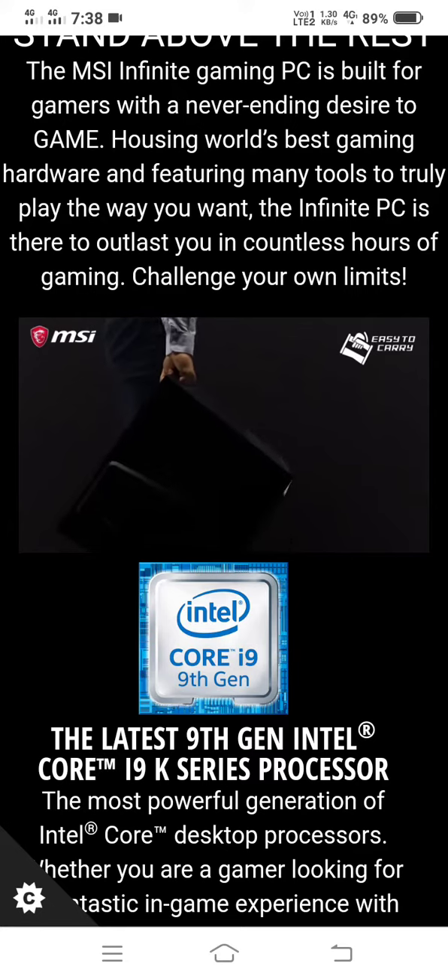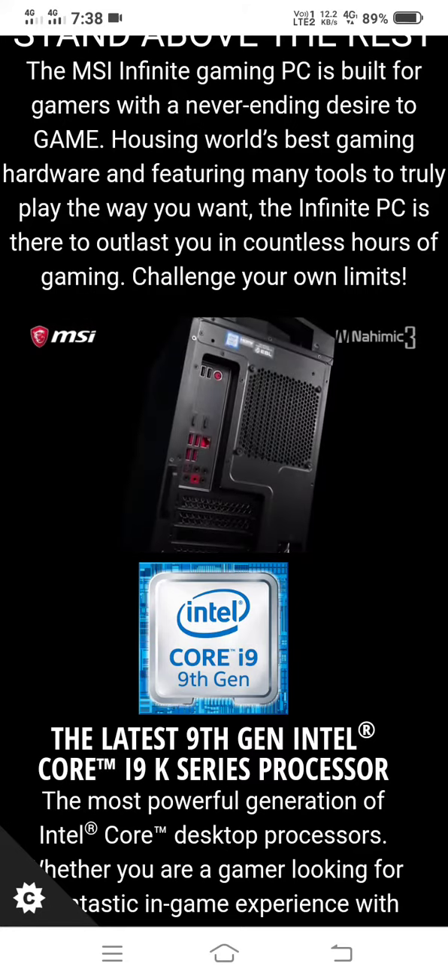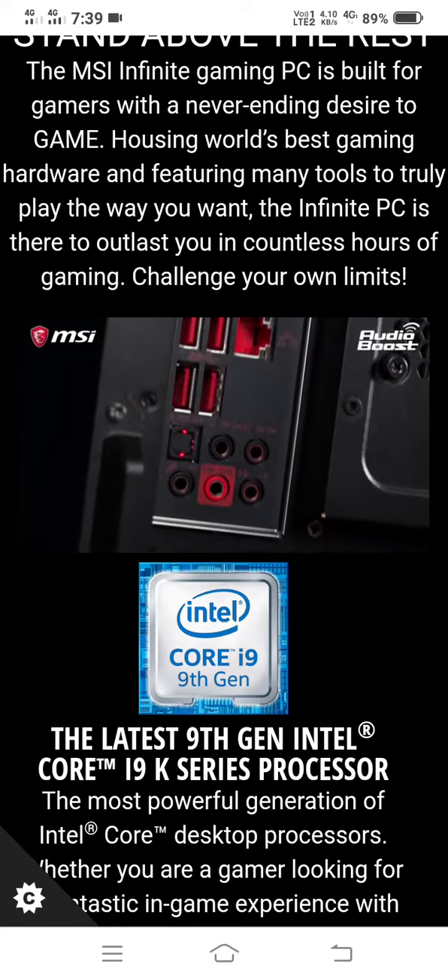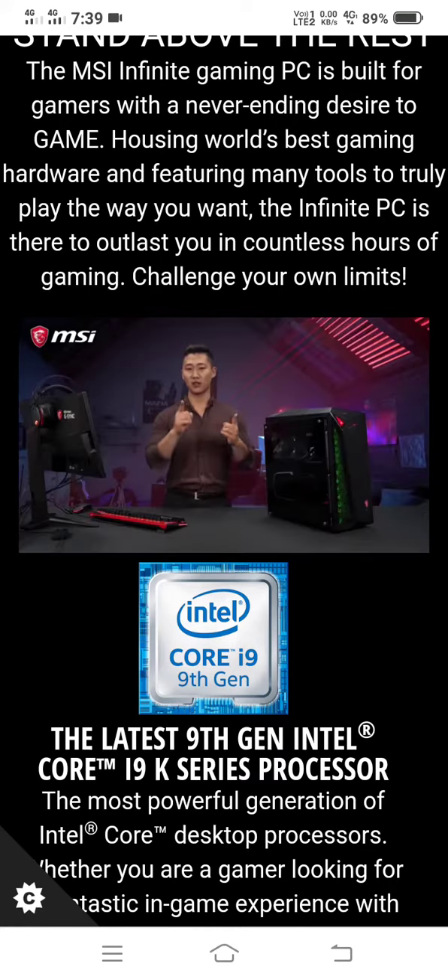The models have Nahimic 3 support and Audio Boost, letting you experience true hi-fi sound. Enjoy the advantage over your enemies in the game.